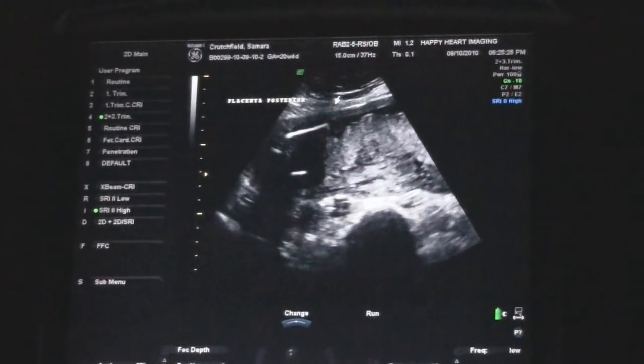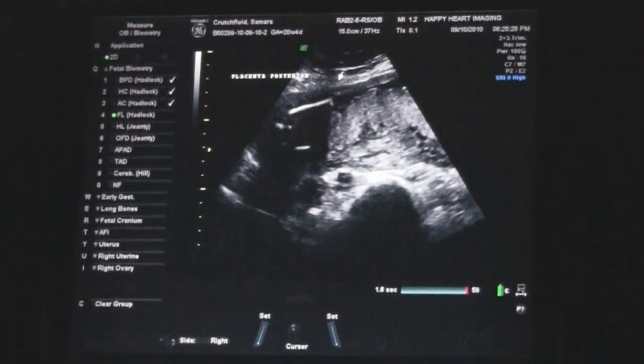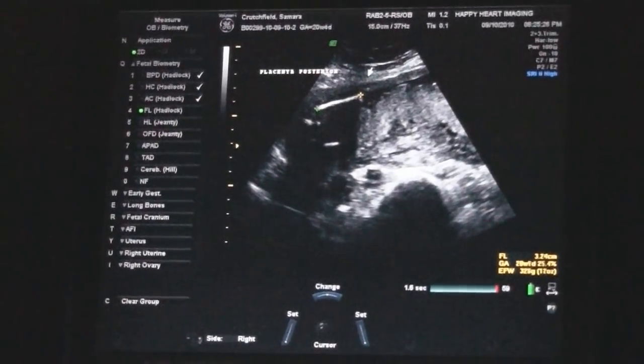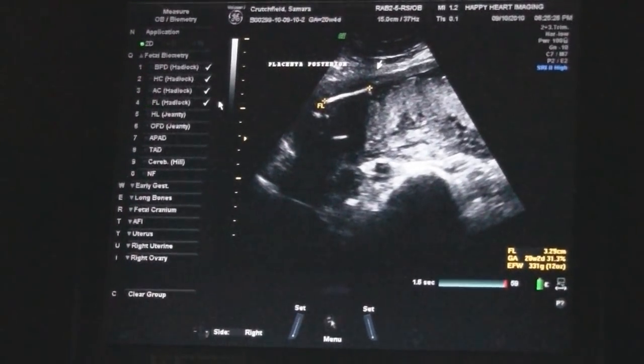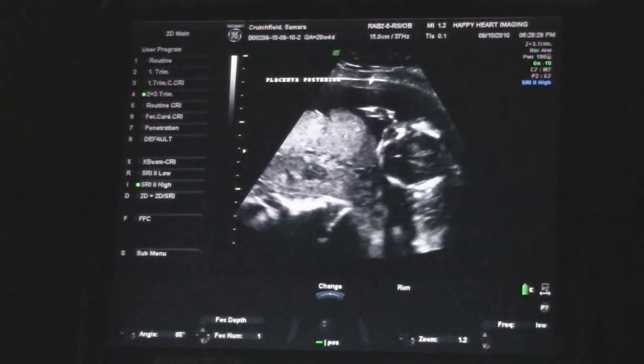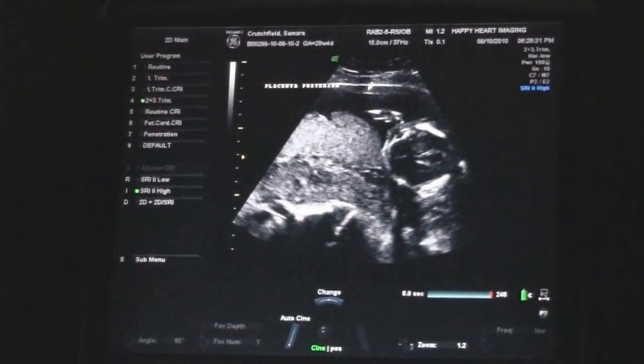The baby's legs are there. Just got a little finger length here. A shot of the face. There's a little hand up above the head — there you see the little hand.